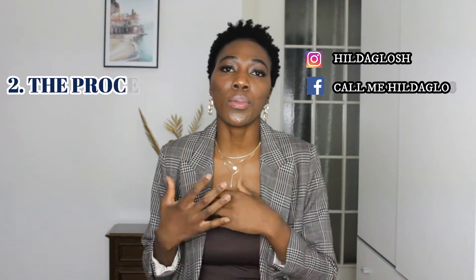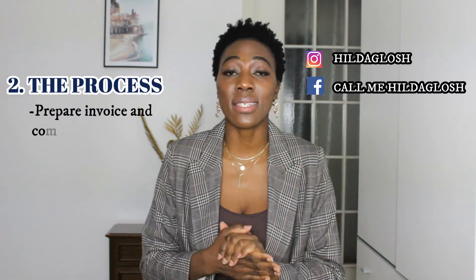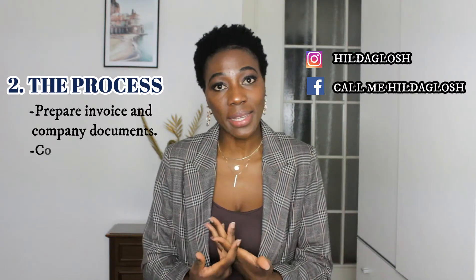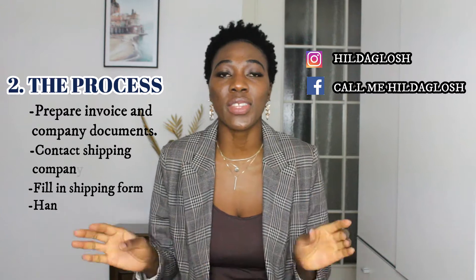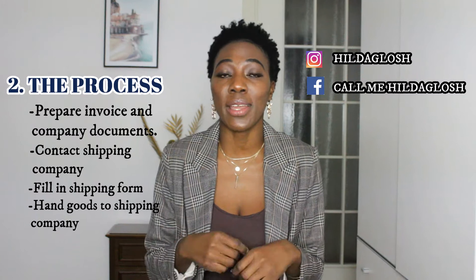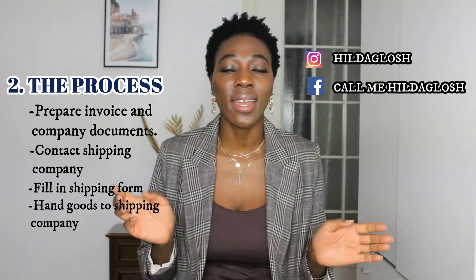The process is not very different from shipping Italy to Africa — it's more or less the same, just a little stricter when things are coming into Italy for business. Once you have all the requirements in order, you need to have all your goods invoiced and written down specifically — the type of good, what it does, quantity, and any specifications like color and weight, all stated on the invoice. Then you contact the shipping company, fill in their form with all that information, bring your goods, have them measured, and hand them over.